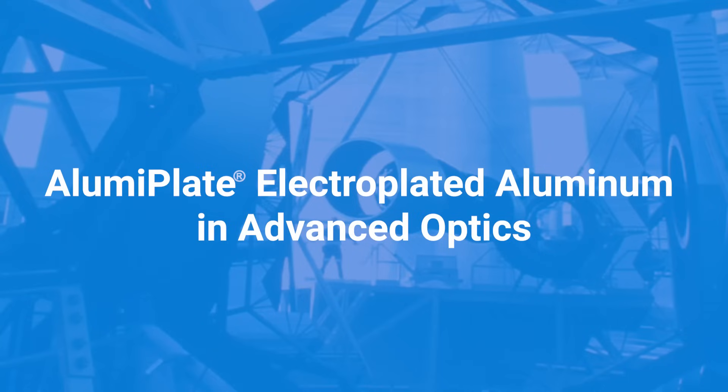Some of our customers use the aluminum for the surfaces of high-end optical applications, so they'll plate our aluminum onto a mirror of some substrate that has certain properties they want — either lightness, strength, or coefficient of thermal expansion — and they will put our coating on top of their substrate.